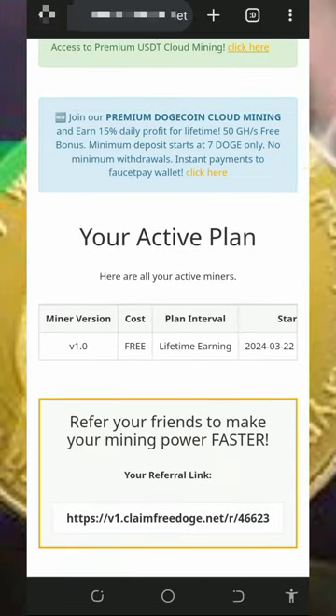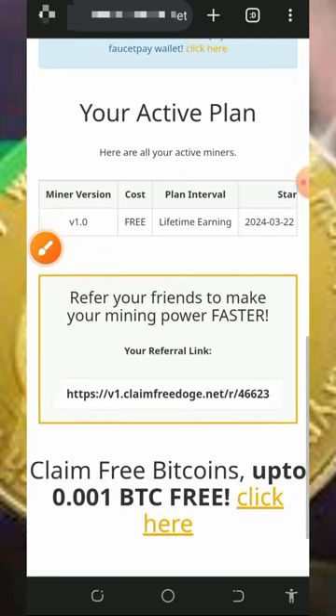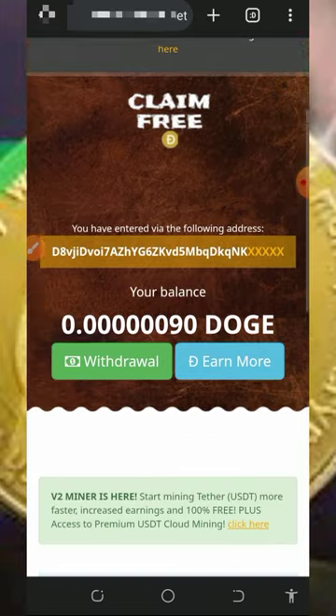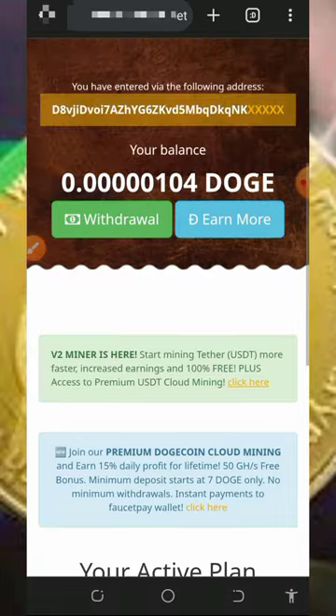All you need to do is wait to accumulate enough balance then you can place a withdrawal. We are on version 1.0, which is free and it's gonna last a lifetime. On the free mining aspect, there is no need to deposit on this platform — no deposit needed. Just mine for free and then you can withdraw directly to your wallet.